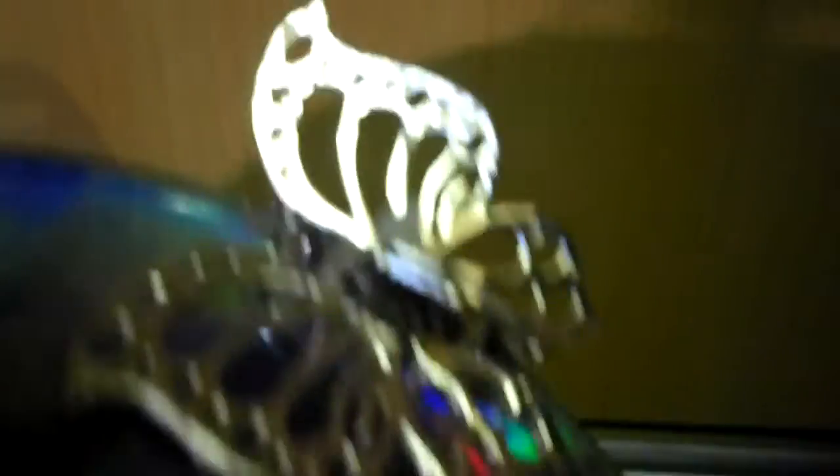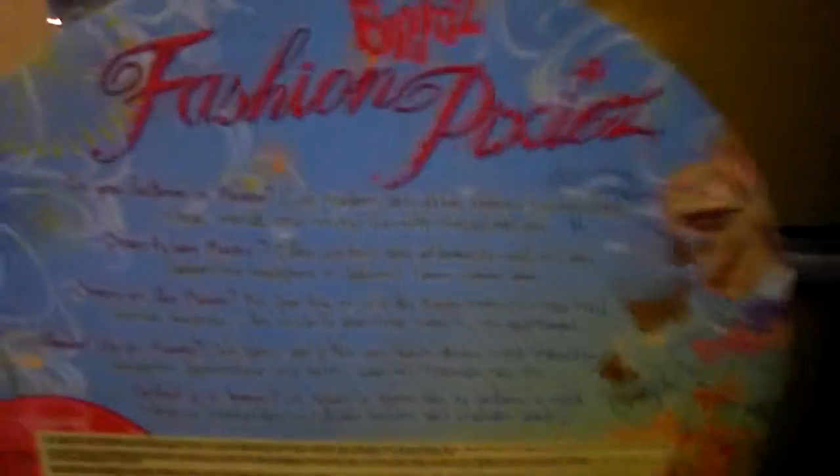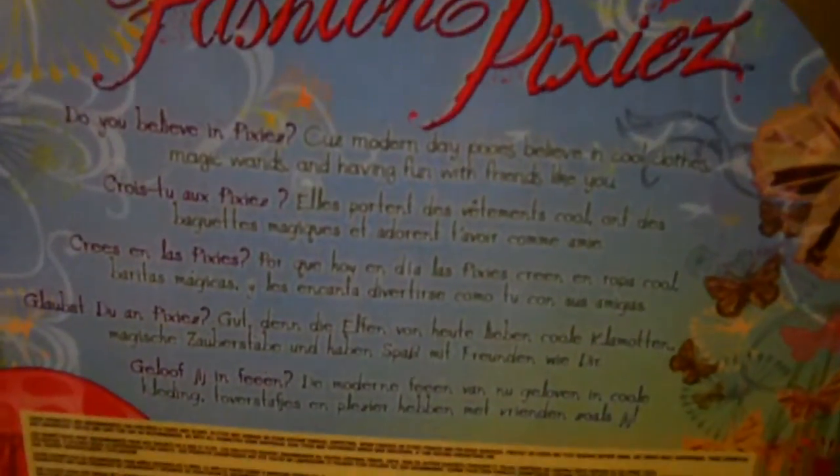And here we have a butterfly for in the hair. Oh my god, this is so awesome. Now I have two Fashion Pixie dolls. And Sasha is actually my fave from this collection.